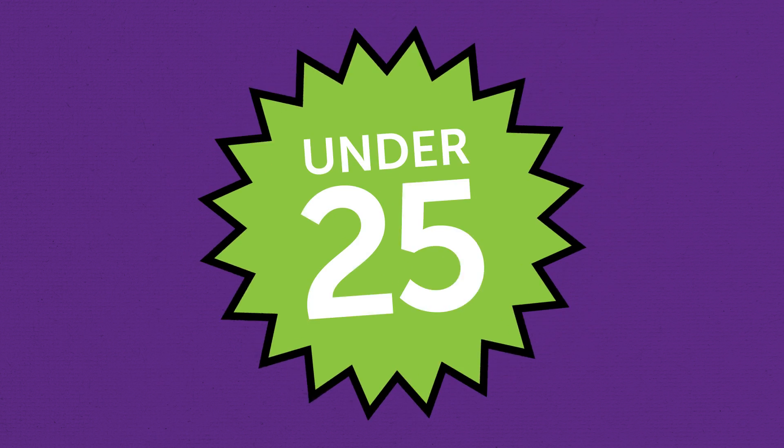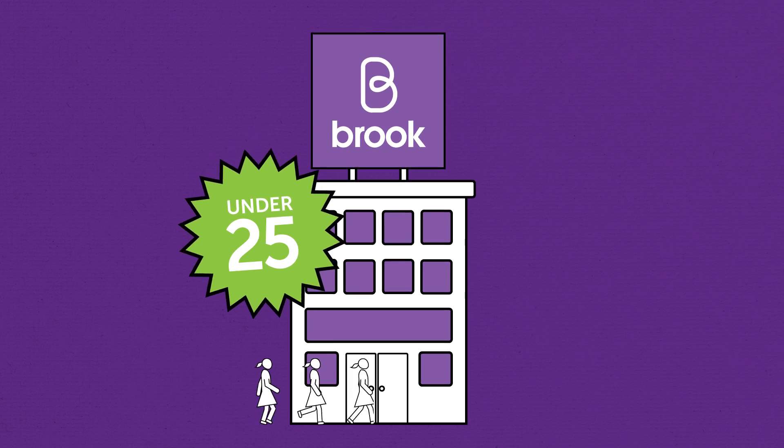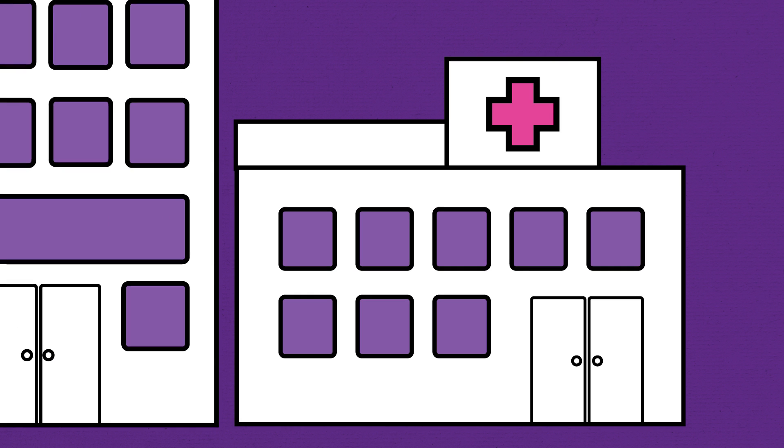If you're under 25, you can get the IUS and IUD from Brooke Services. Alternatively, you can go to any contraceptive clinic or your GP. If you want to find out more, go to brooke.org.uk.